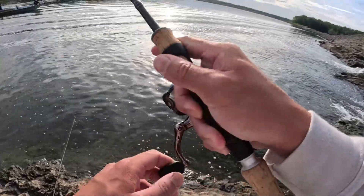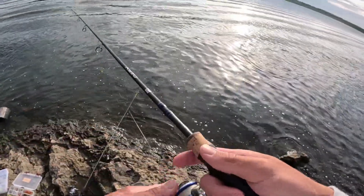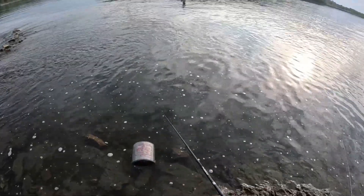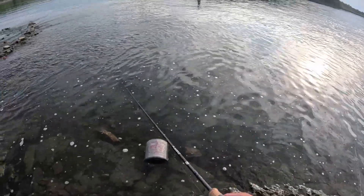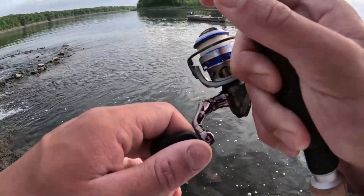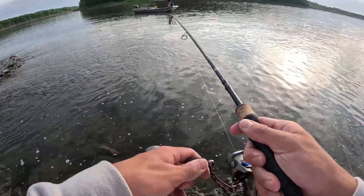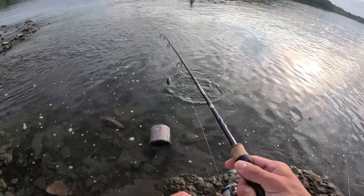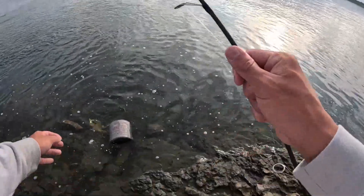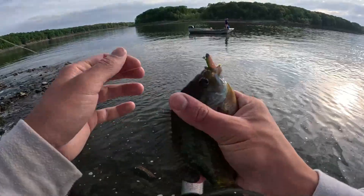There we go — and he came off. I think it was a big bluegill. There's a fish, guys. I'll try to get the rod in frame here. Nice bluegill. Species number three — we got a bluegill.